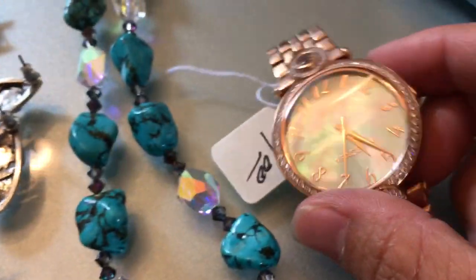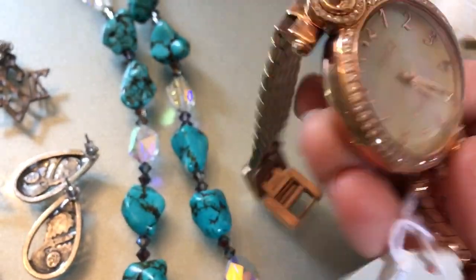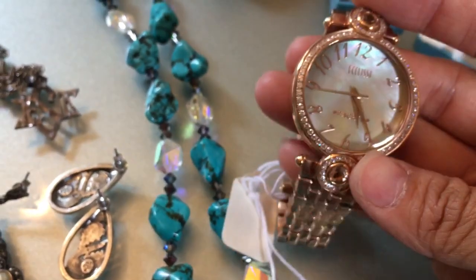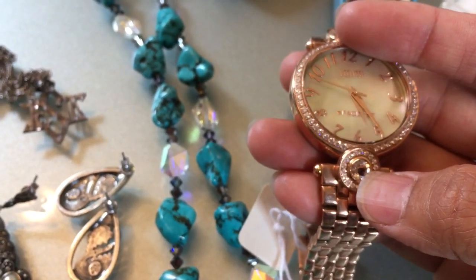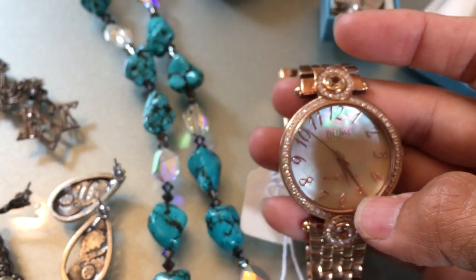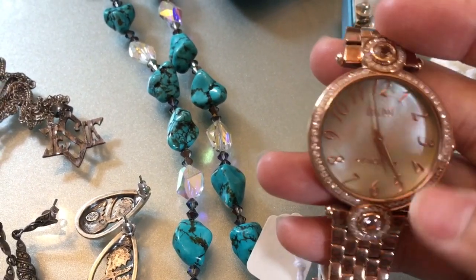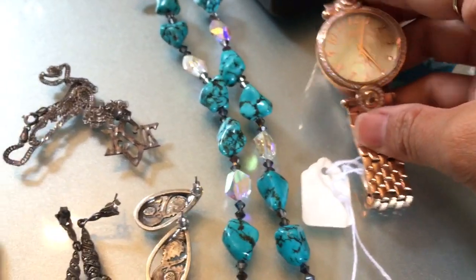Lastly from that sale I got this Ecclesi Facets rose gold watch. It has a mother of pearl face and morganite stones — these big stones are morganites. I researched it and I think it's about 2.5 total carat weight in morganite, followed by CZ surrounding it.